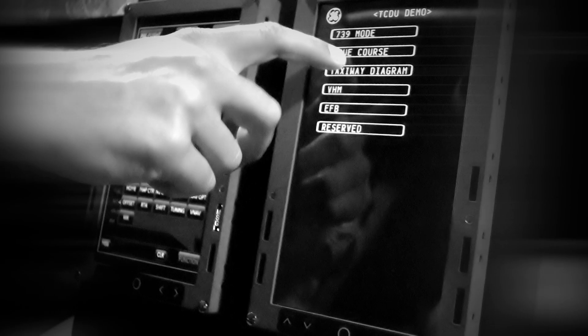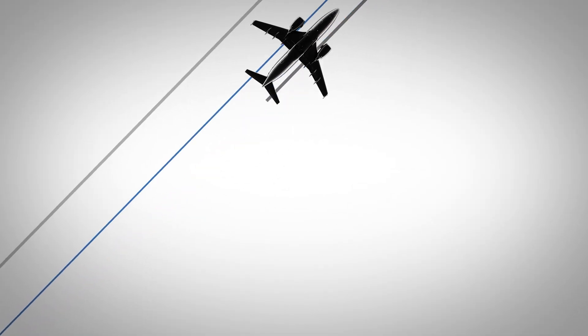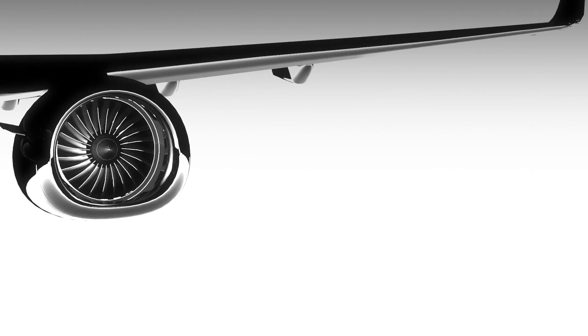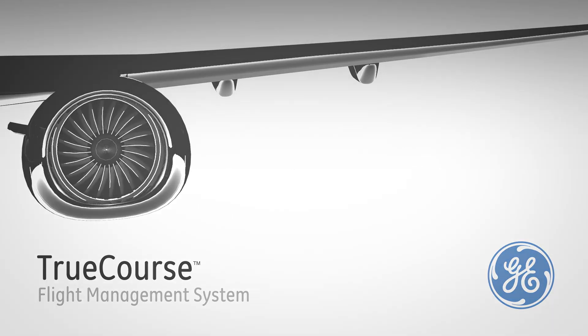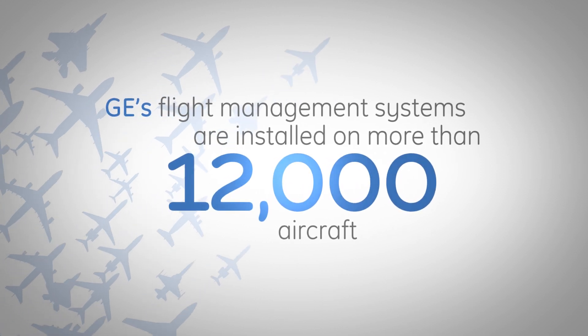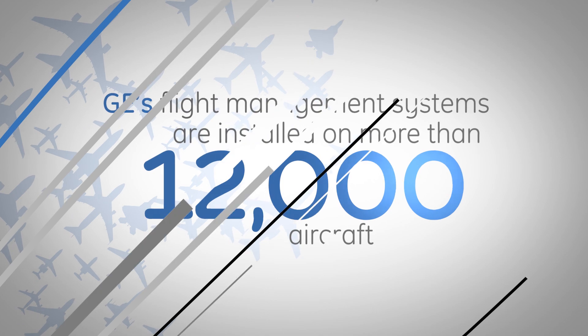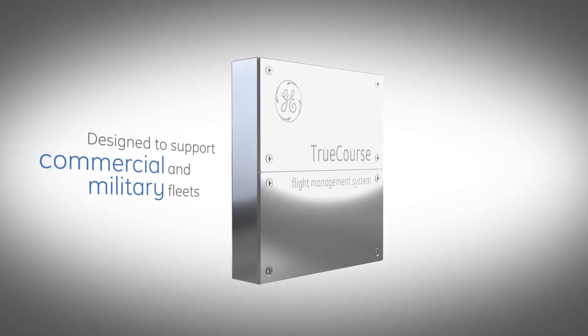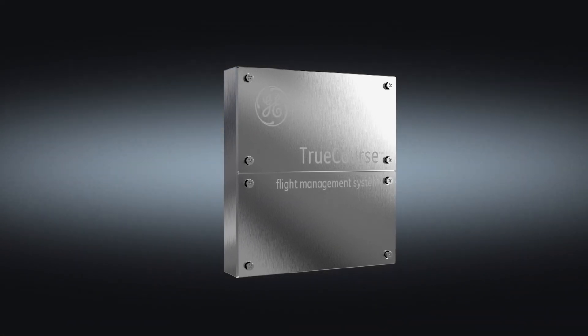GE Aviation has taken navigation and guidance technologies to a totally new level of performance and capability with the TruCourse flight management system. Building upon its highly regarded FMS installed on more than 12,000 aircraft, GE's TruCourse is designed to support the needs of commercial and military fleets today and in the future with an all-new software architecture framework.